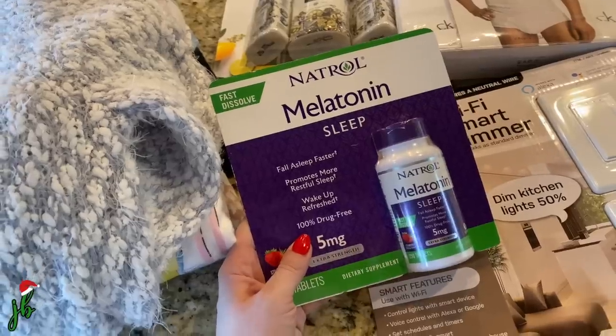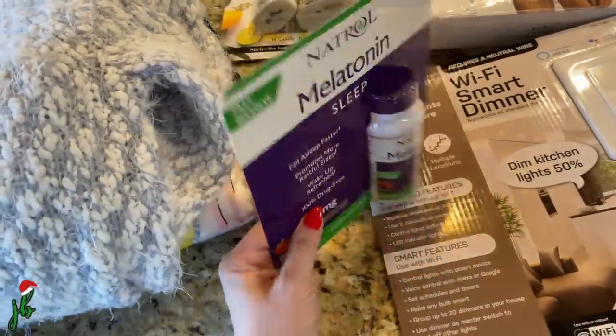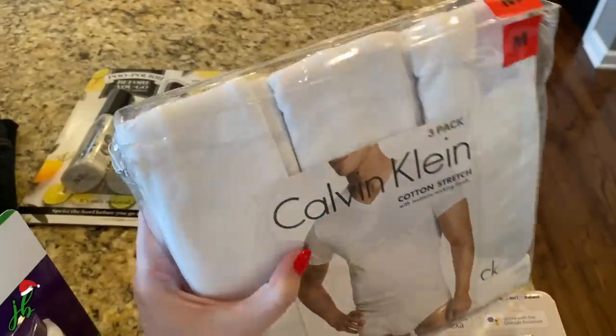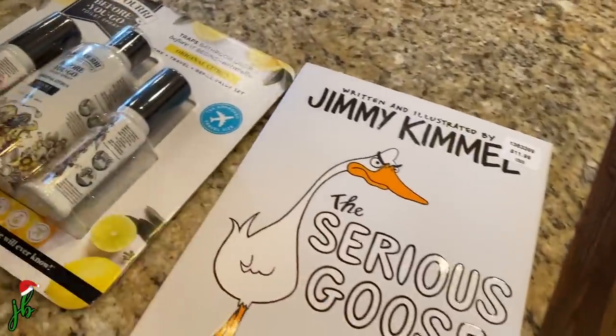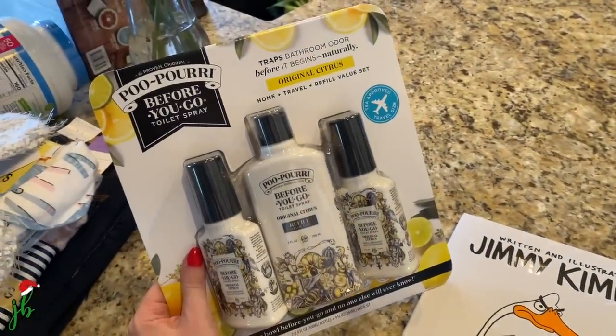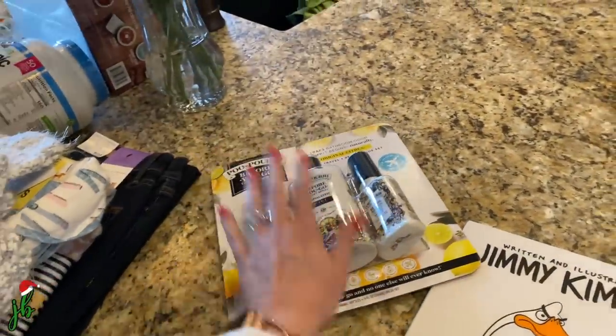We also got some melatonin — a more natural way to fall asleep if you're struggling. Every once in a while if we're really sick or just tossing and turning, we'll take one and it's wonderful. Tyler got his smart dimmers for the basement, some V-neck undershirts, and we got that little kids' book. And yes, we really did get the Poopery for the white elephant gift exchange — we'll see which family ends up with it. I think it's so funny!